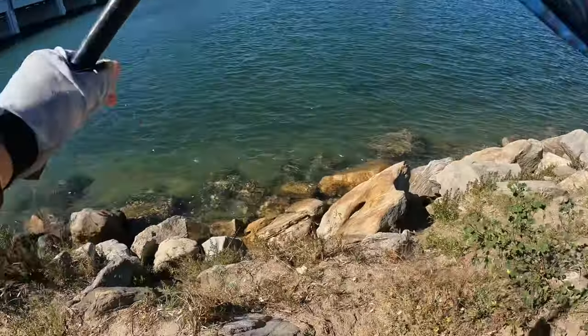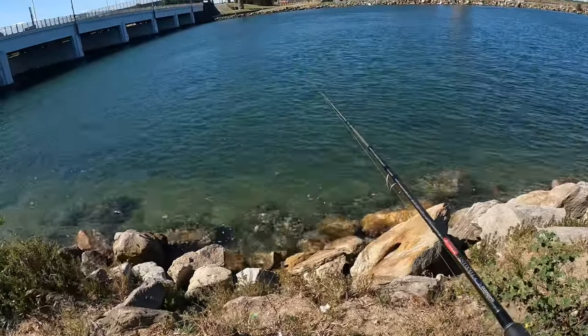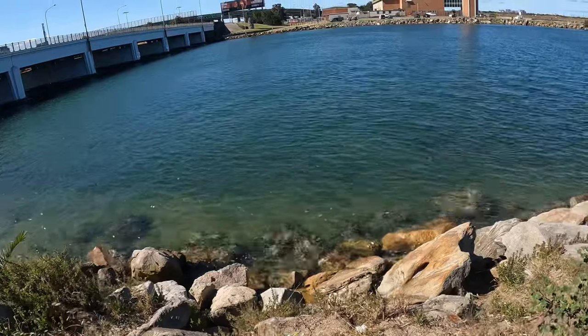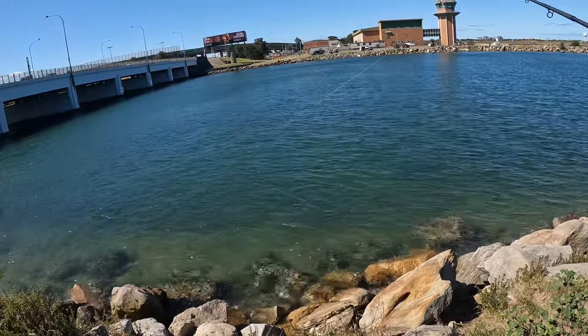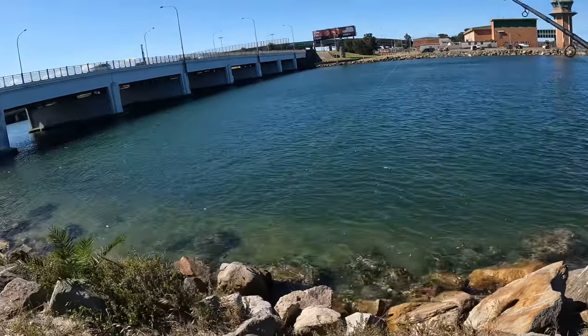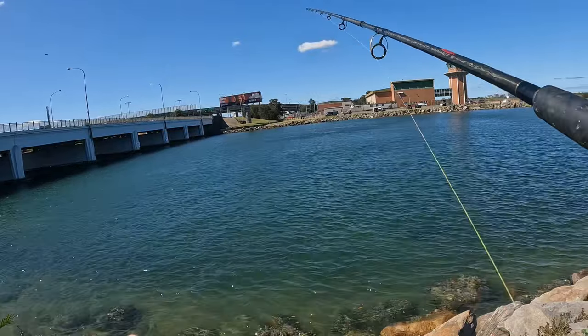All right, first cast of the day. Weather is so beautiful today. It's a little bit windy but since it's hot, the wind really cools us down on a hot day like this.